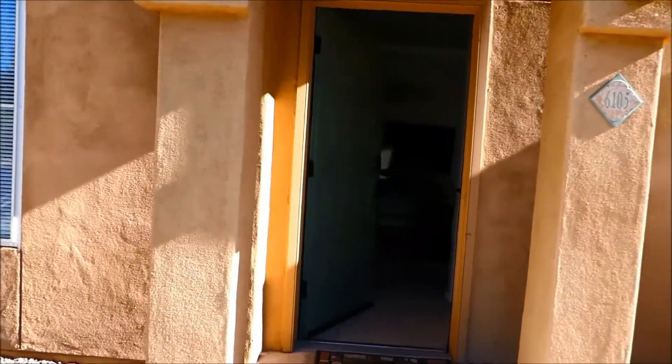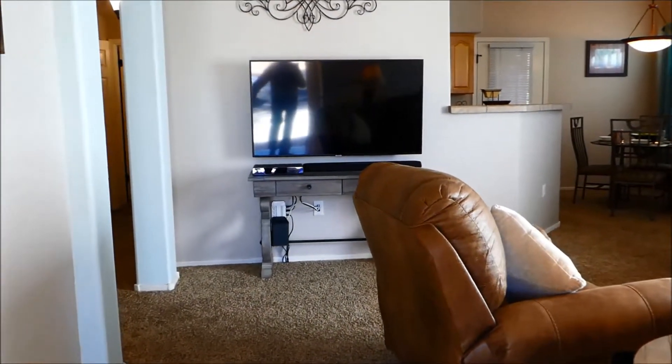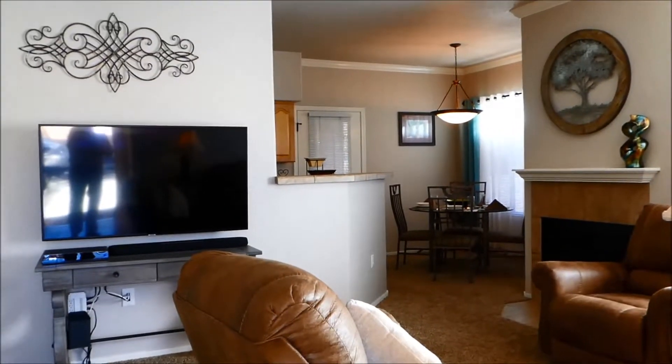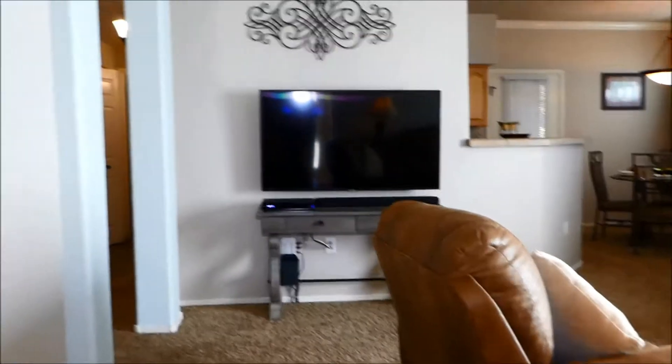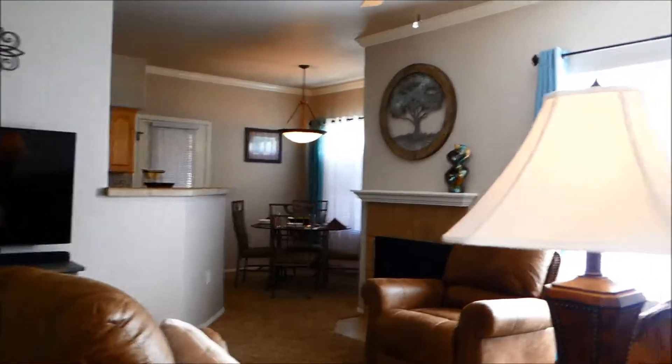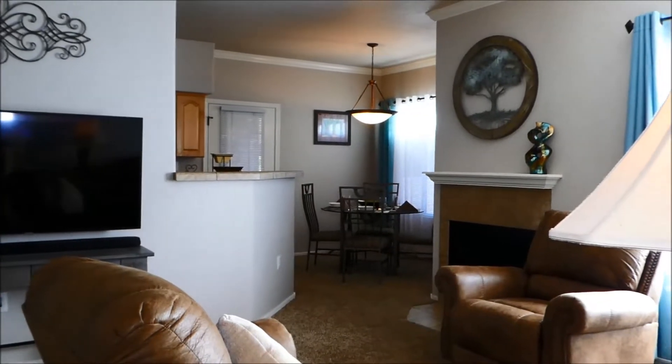We'll walk up to the unit into the entry foyer. It's not real large but it is a little bit private — there's a little separation there. We're looking in at the great room, the living room. I'm going to close this door slightly behind me and turn so that you can see into the hall entry closet. It's a large closet and it could hold suitcases or whatever you need to store, in addition to the storage room that's on the porch, which we'll take a look at in a few minutes.